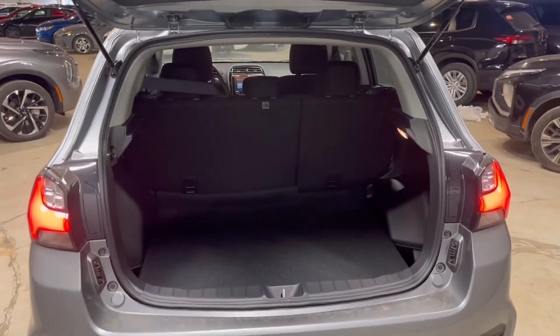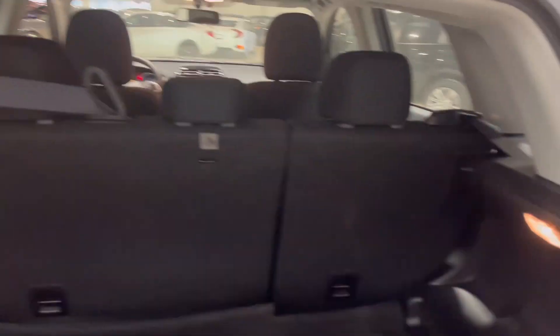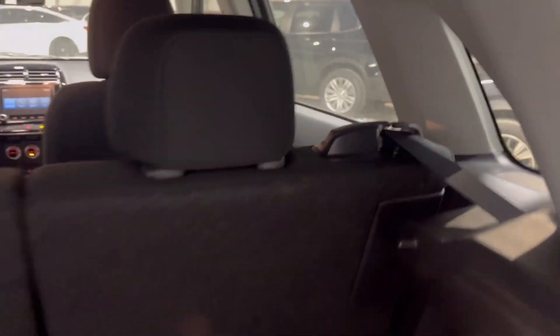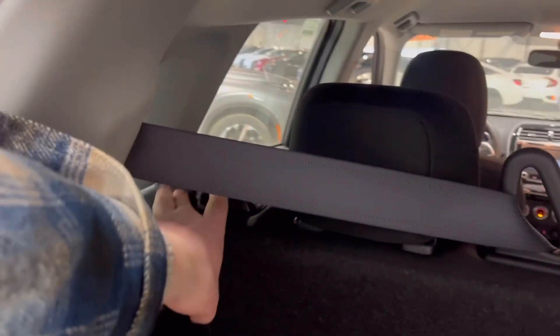Moving into the back, you'll notice you have a ton of room for your back passengers, with a center fold-down for some cup holders. The RVR boasts a very spacious back area, with these seats folding down in a 60-40 split, just with the press of a button on either side.